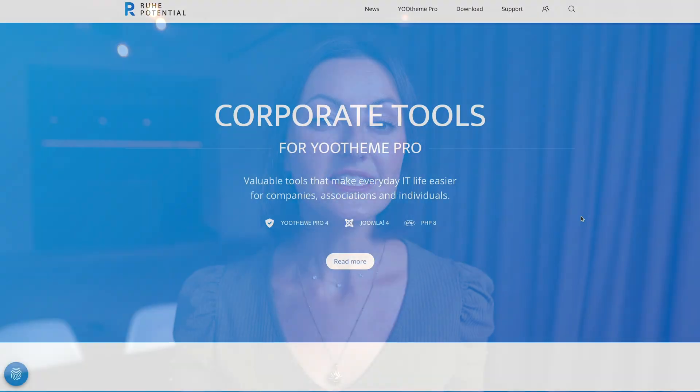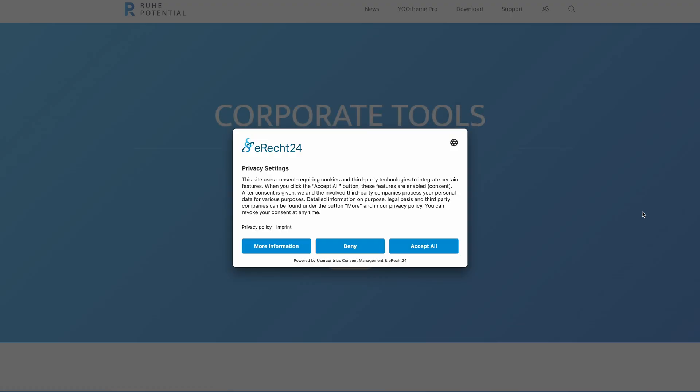Next up is Ruhepotential, who created a GDPR compliance extension that integrates a user-centric cookie banner. It allows you to collect consent and block external services, and even prevent Utheme Pro third-party scripts from being preloaded until consent is given.